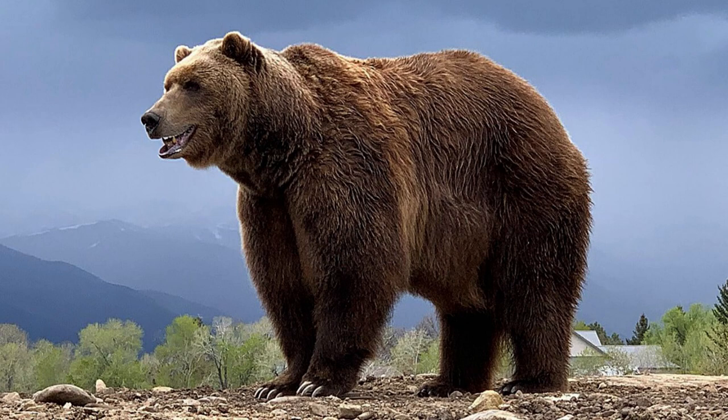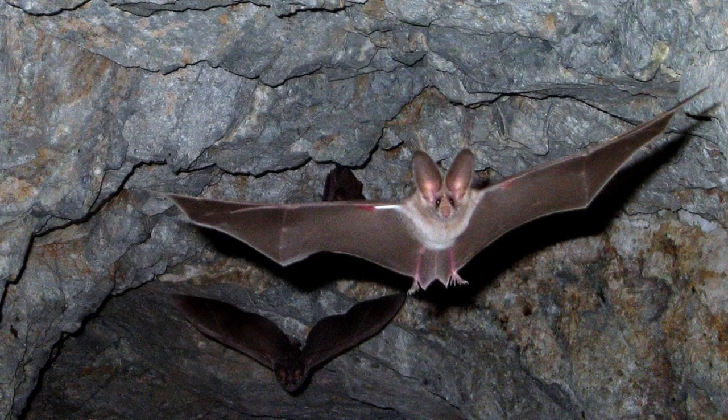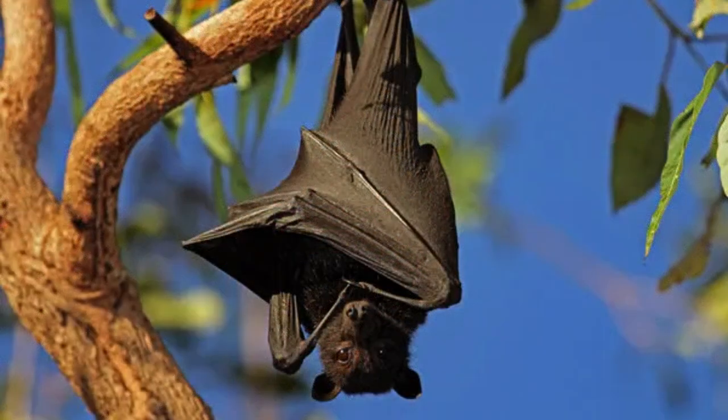Bears, another iconic hibernator, also experience similar physiological changes. Their heart rate decreases, and they rely on stored body fat for energy throughout the winter. Even some small mammals, like bats, engage in hibernation. They seek shelter in caves or other protected areas, where they enter a state of torpor, drastically reducing their energy expenditure.